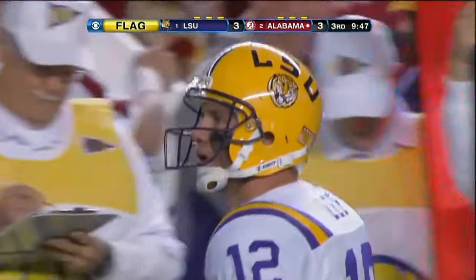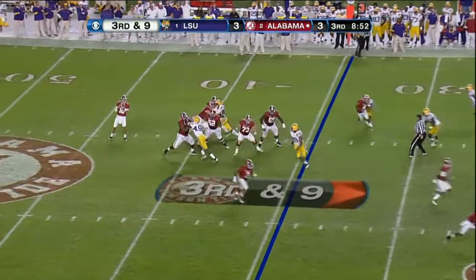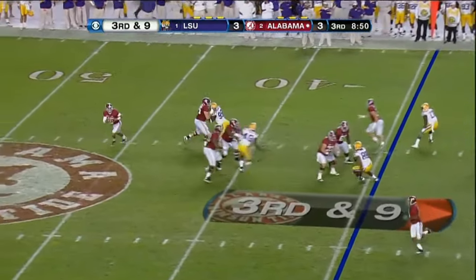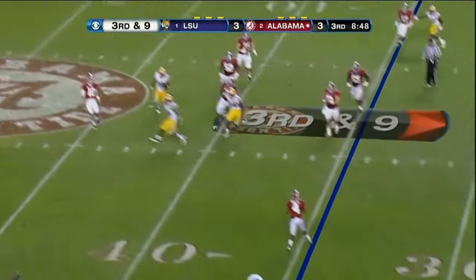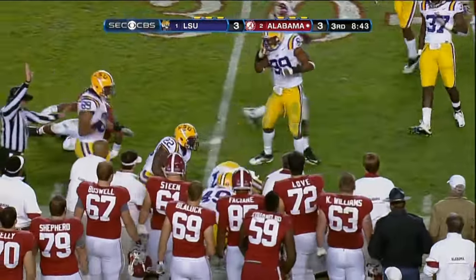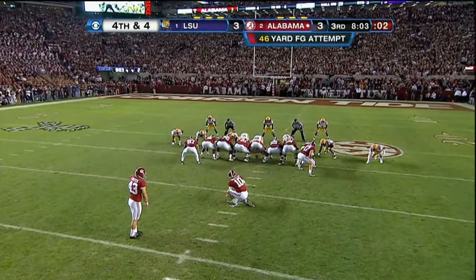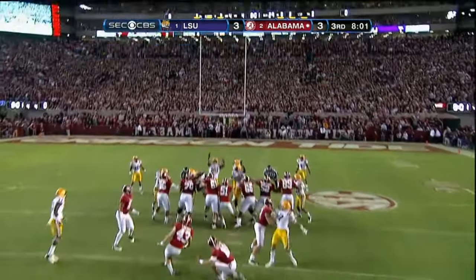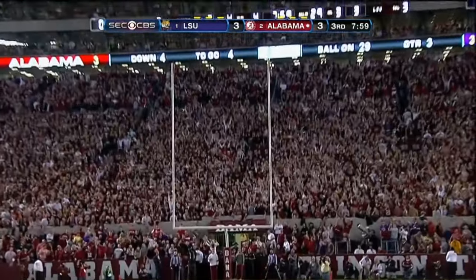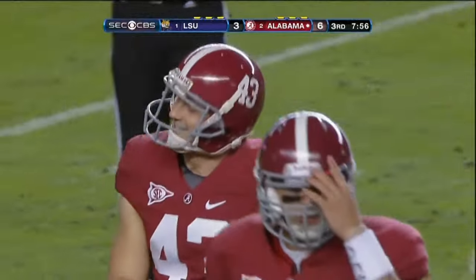There is a flag on the play though. McCarron — he's got Marquez Mays over here, finds him, and Mays is going to be short. Well, here we go again. This one's got the distance — knocks it home, breaks the tie.